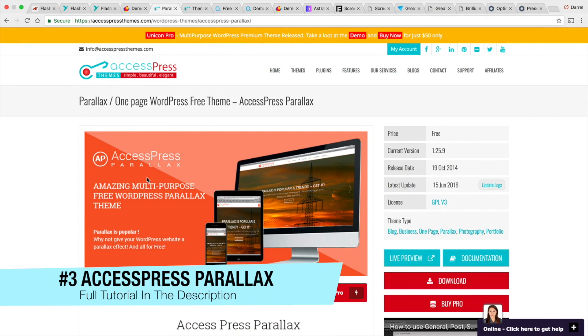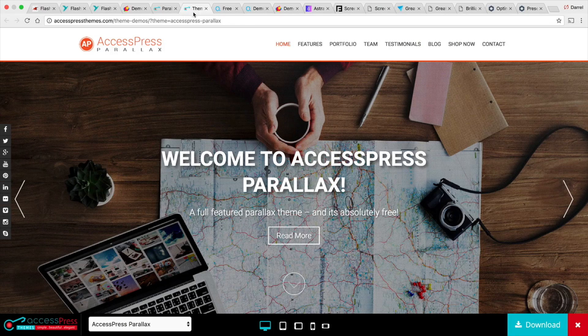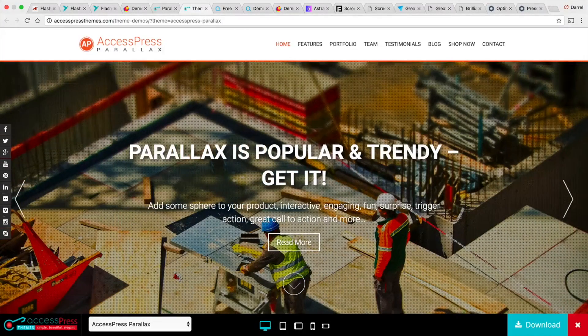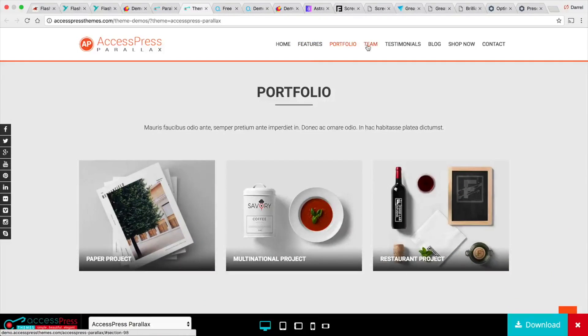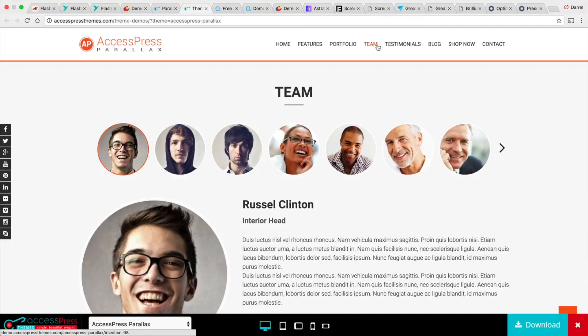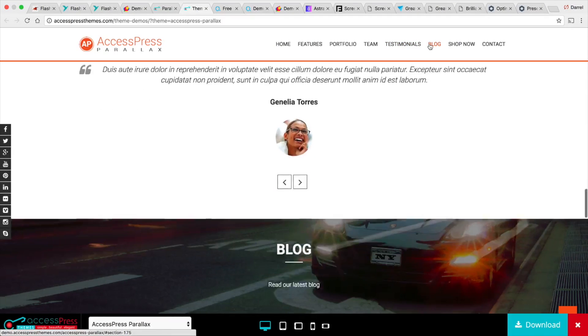The next theme is called the Access Press Parallax, and I actually have a full tutorial on this WordPress theme. If you're looking for a parallax website with a lot of cool animations and parallax effects, the Access Press Parallax theme is a great choice. The reason I like this theme is the animations — it looks really clean and it's simple for a one-page theme. If you want something for your business that's really simple and easy, not too complicated, be sure to check out the Access Press Parallax.